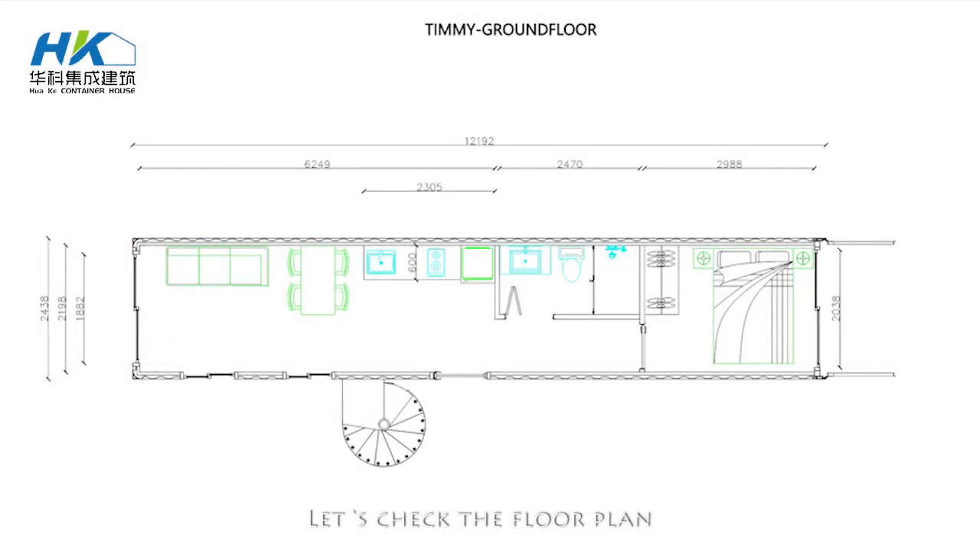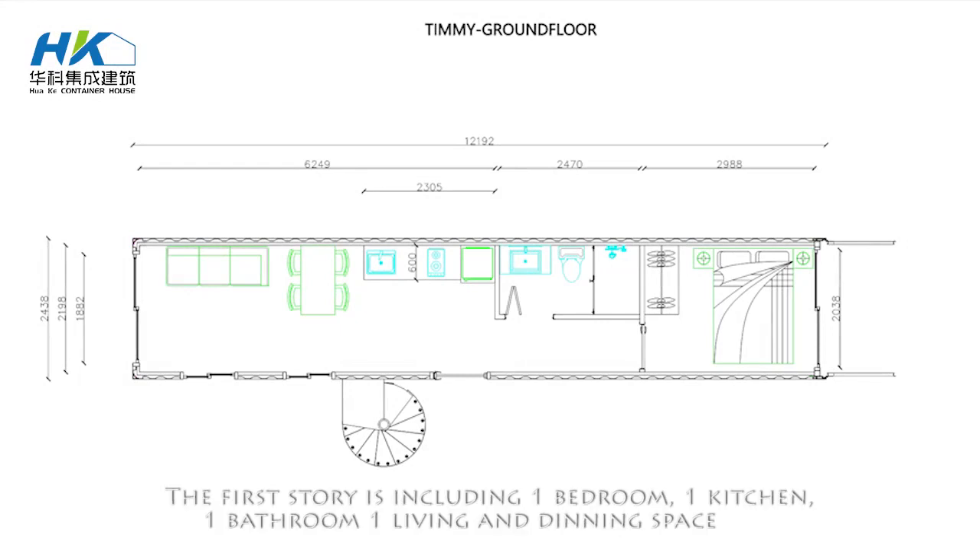Let's check the floor plan. The first story includes one bedroom, one kitchen, one bathroom, and one living and dining space.